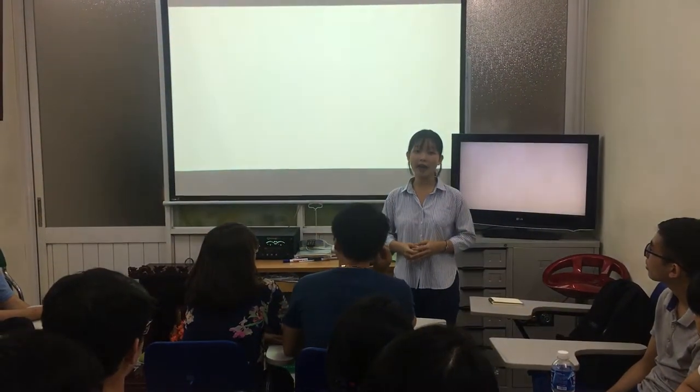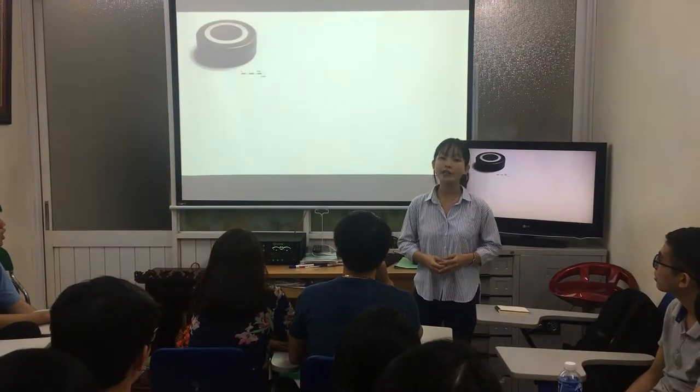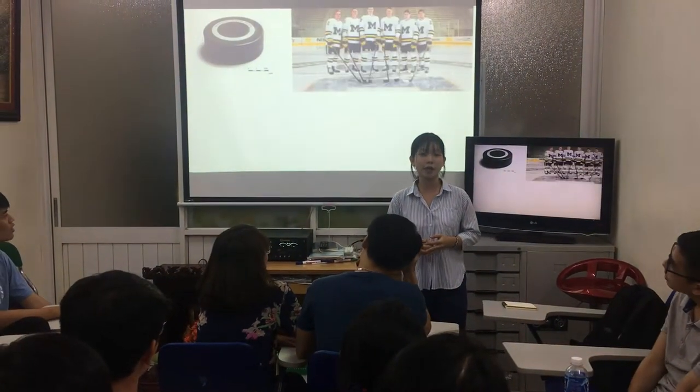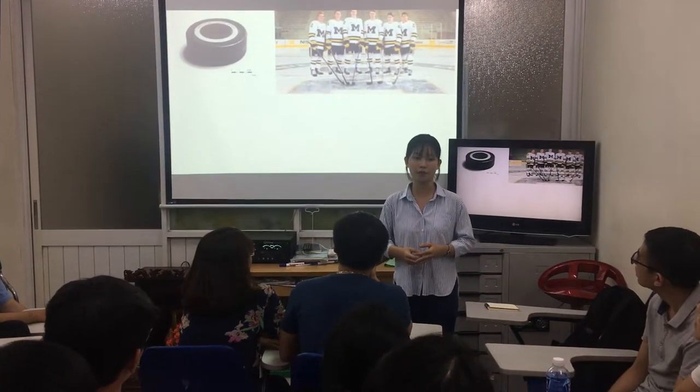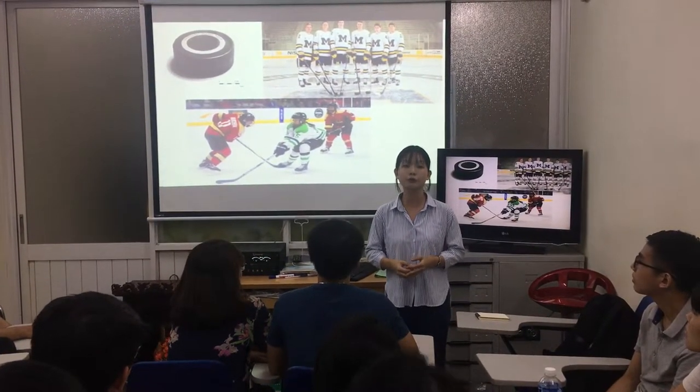On the other hand, ice hockey is played by many Canadians and Americans. Ice hockey uses a flat puck as a ball. There are 6 players on each team. The players wear safety clothes and pads, and they can only use their skates to move the puck.